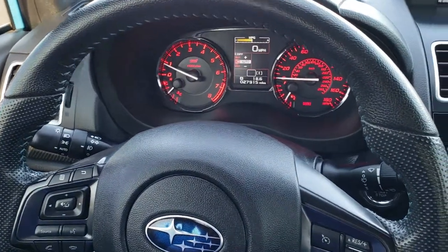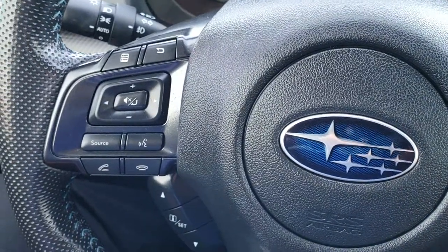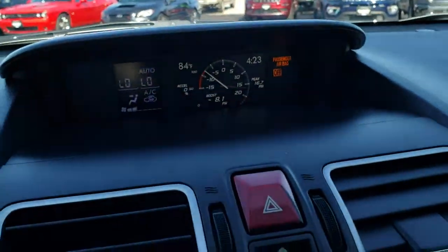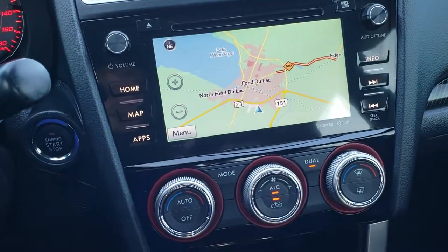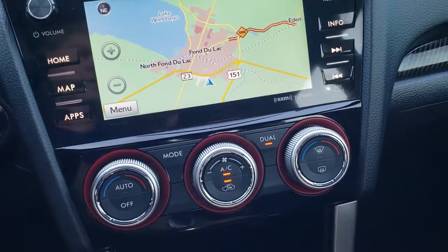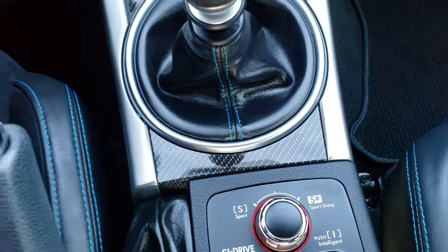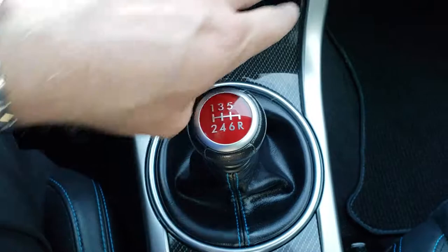The instrument cluster is very nice and clean. You get the leather-wrapped steering wheel with Hyper Blue stitching. Cruise controls are on the right, Bluetooth and audio controls on the left, as well as information center controls. Speaking of the information center, you have your boost gauge and climate control information. You also have the Starlink seven-inch touchscreen radio with factory navigation — this is also where your backup camera shows up.